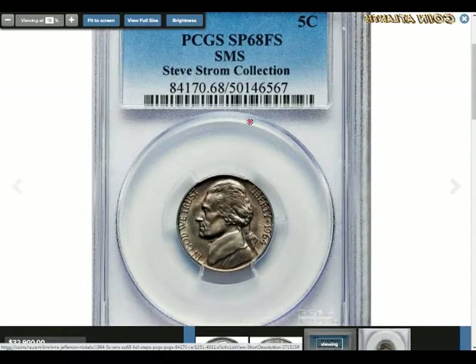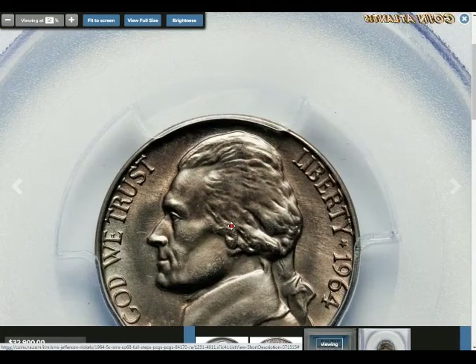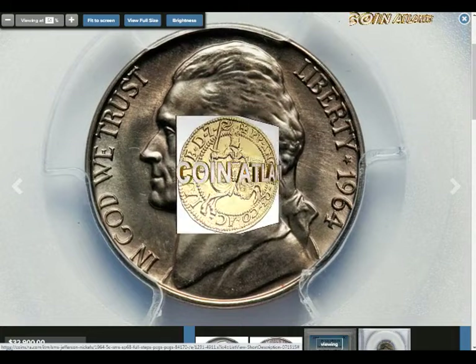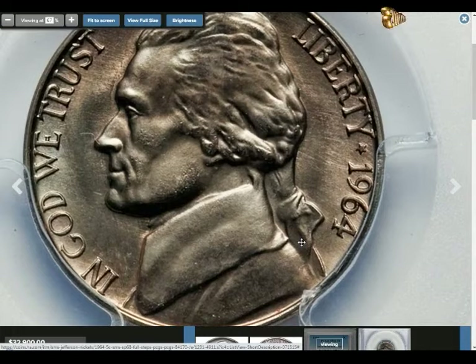Nickels are made of 25% nickel and 75% copper. They're sometimes described as bronze, cupro-nickel, or clad coins. The core of the coin is copper with nickel plating on top, to mimic the appearance of those original silver half dimes. Nickels weigh 5 grams and have a diameter of 21.21 millimeters (0.835 inches).